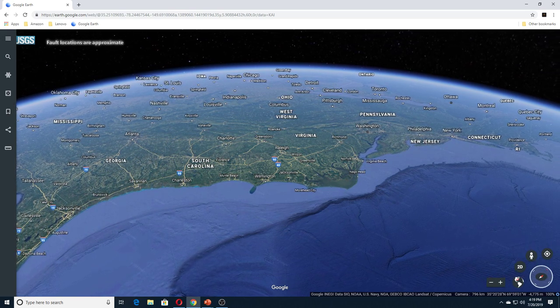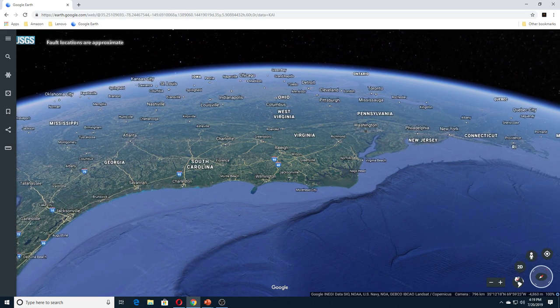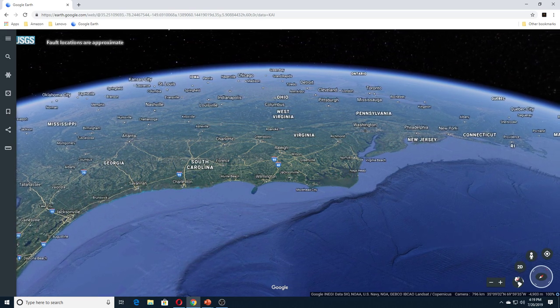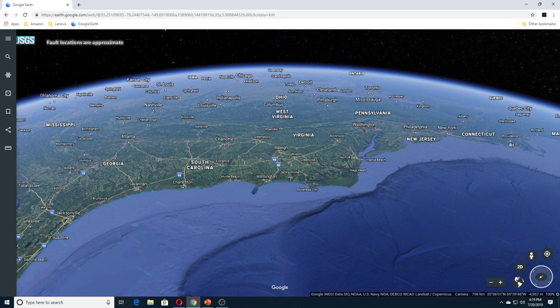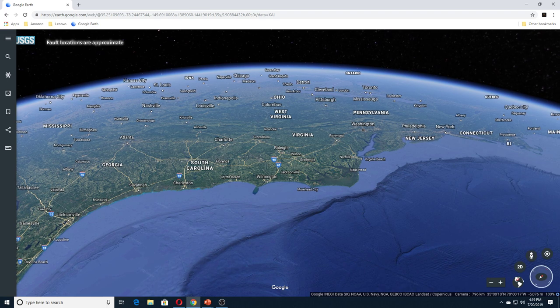Cold seeps like this one off Bodie Island are sites on the ocean floor where fluids like methane and sulfides escape from the seafloor. Similar seeps are found throughout the ocean, including off South Carolina's coast. NOAA says the gases are not considered a danger to the nearby banks or to boaters who frequent the waters above the seeps.